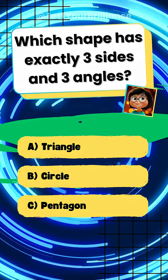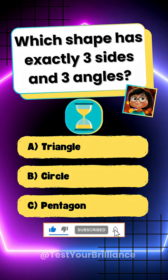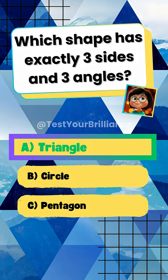Which shape has exactly three sides and three angles? A. Triangle. A triangle is defined as a polygon with three sides and three angles.